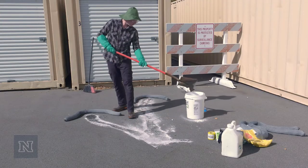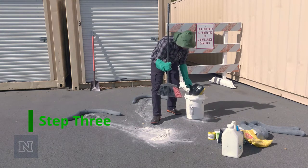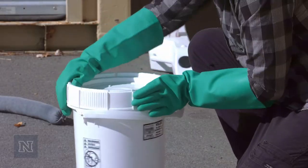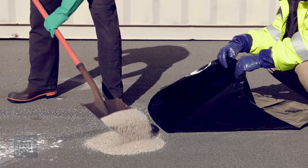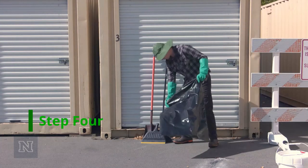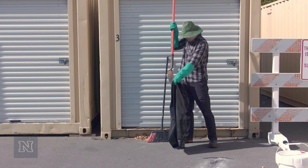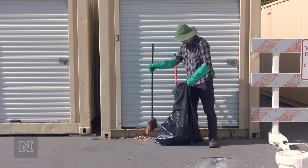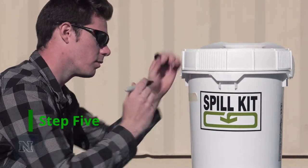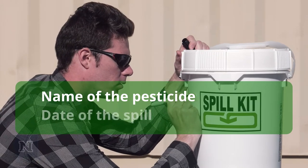Most service vehicles have a shovel. Step 3: Put the absorbent material that soaked up the pesticide in a waterproof container with a tight-fitting lid. Granular spilled material can be placed in a heavy-duty plastic bag. Step 4: Bag up all equipment used to clean up the spill in heavy-duty plastic garbage bags, including the dustpan and the shovel or broom. Step 5: Label the 5-gallon spill kit bucket with the name of the pesticide and the date of the spill.